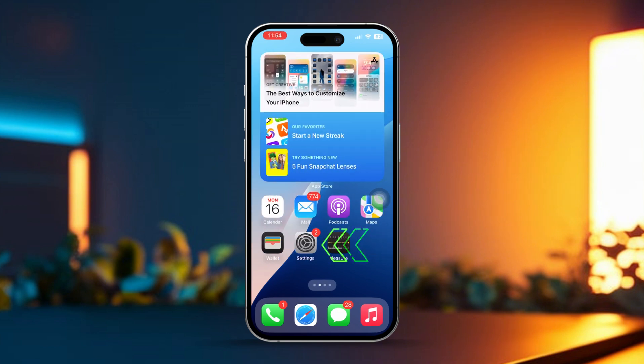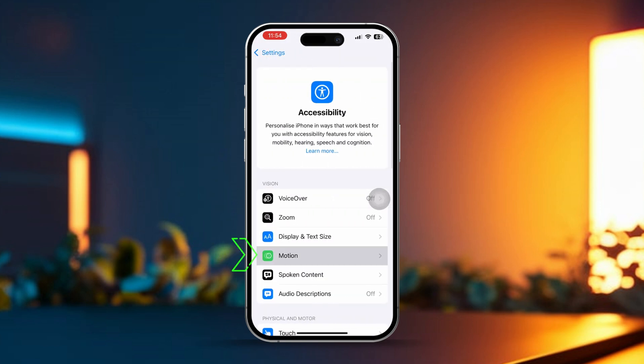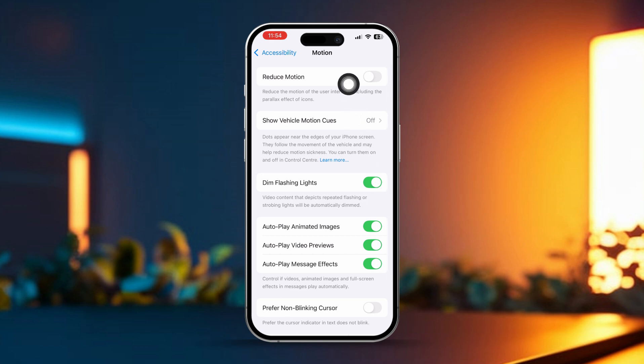First, open Settings on your iPhone. Then scroll down and tap on Accessibility. After that, tap on Motion. Next, toggle on Reduce Motion to turn off any unnecessary animations and effects.